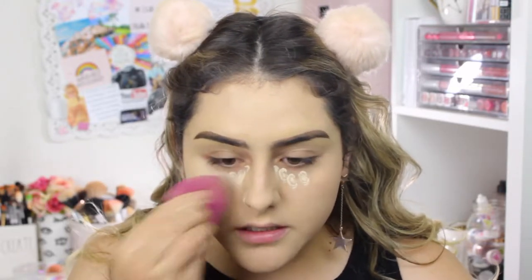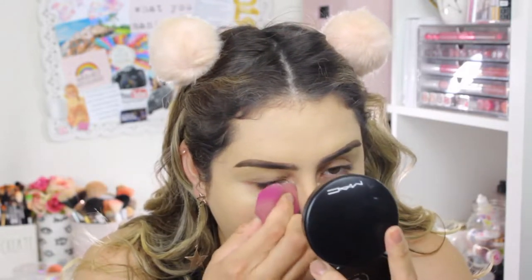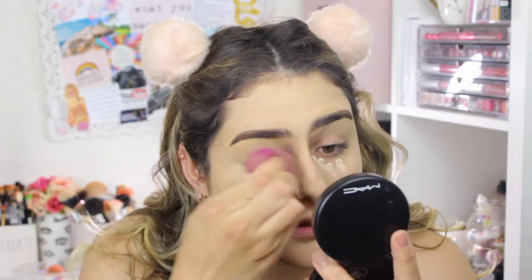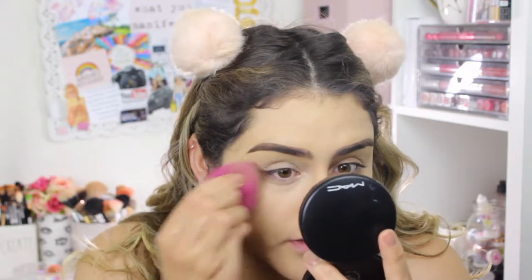Now I'm going to put a little bit of concealer and just dot it under my eyes, because I do have a little bit of discoloration there. And I'm just going to blend that. I'm going to bring a little bit of that on my lid as kind of a primer for my lids.